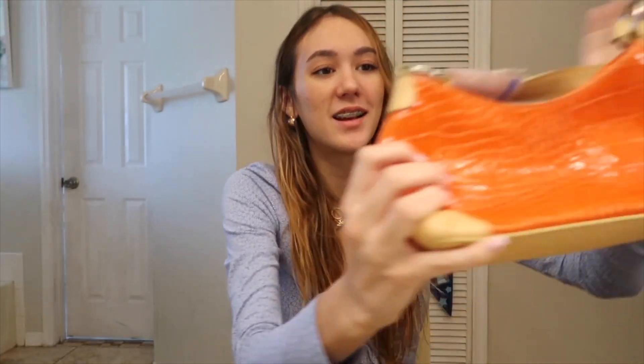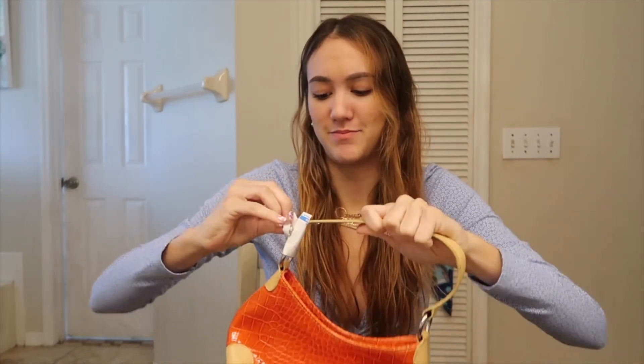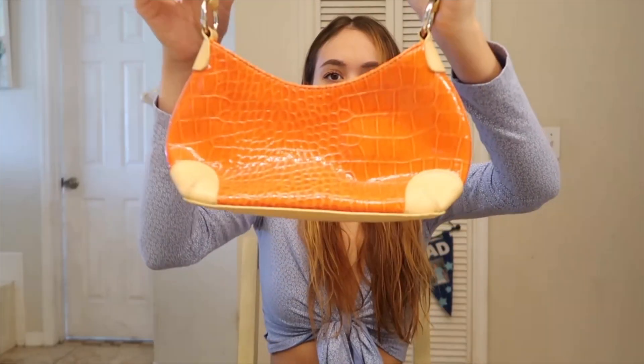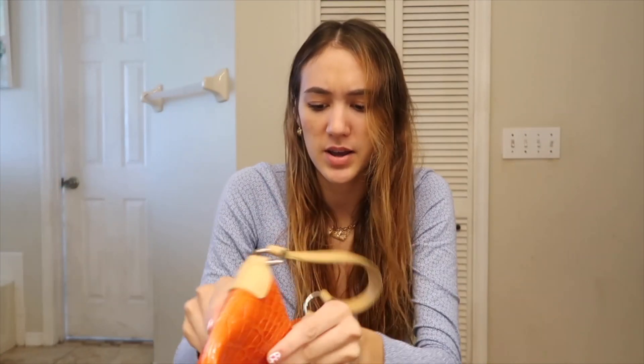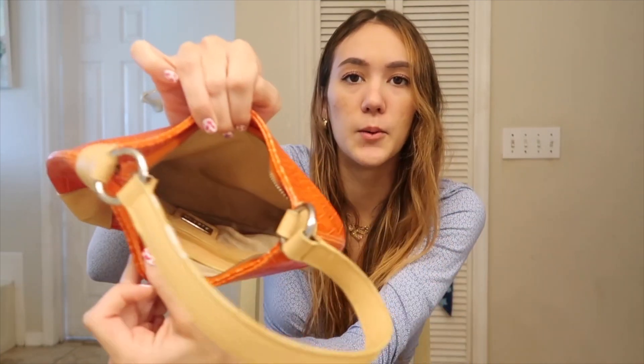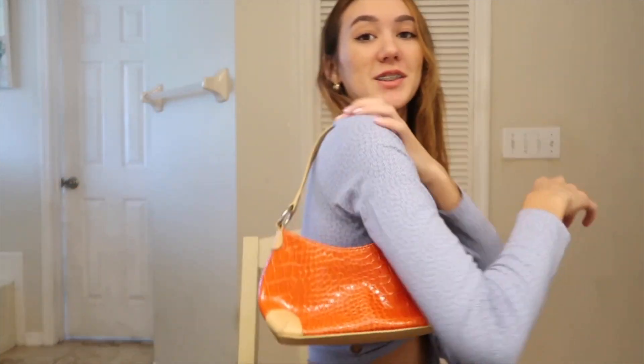And then the third bag that I got was this one. Still has the Goodwill tag. It's like orange with a little fake snakeskin pattern and the inside is tan. I thought that was so cute, like the tiny little bag. I love small handbags lately, I think they're so cute. So those are the three purses that I got.